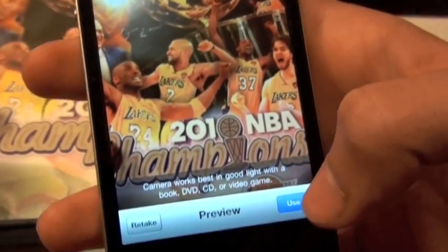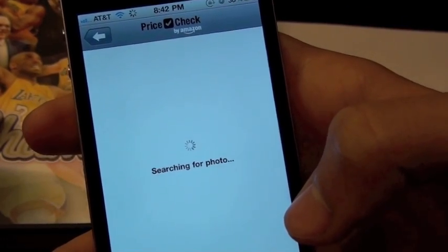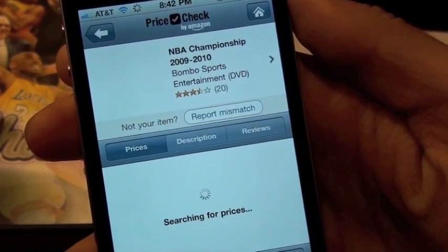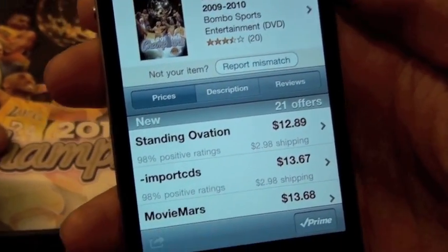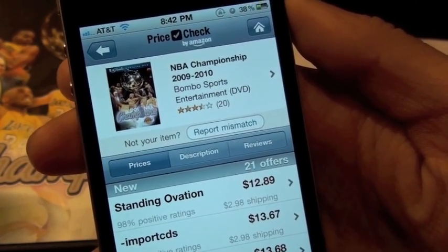Let's go ahead and take a picture of this DVD I have with the Lakers and see if that pops up a product on Amazon. It's going to search their database — and there you go, NBA Championship. So you've got it all with this app.